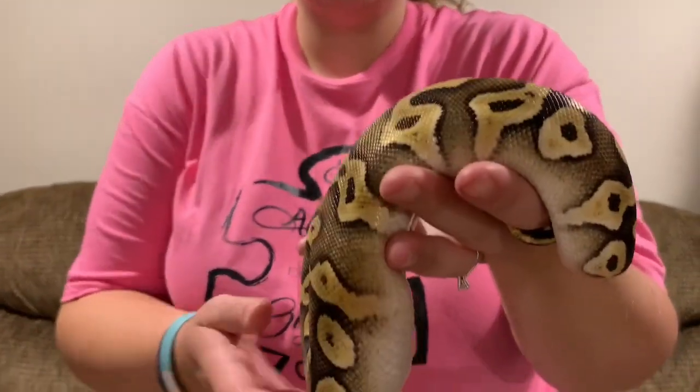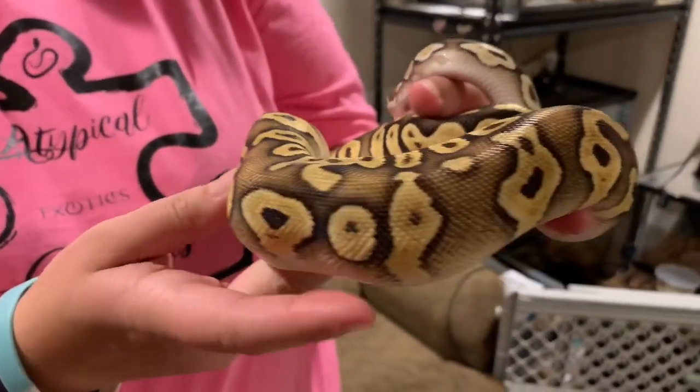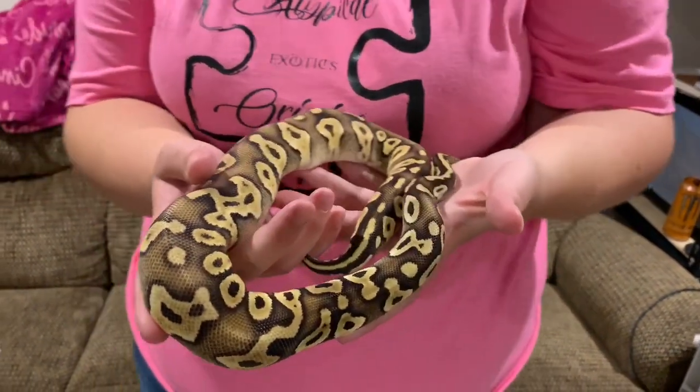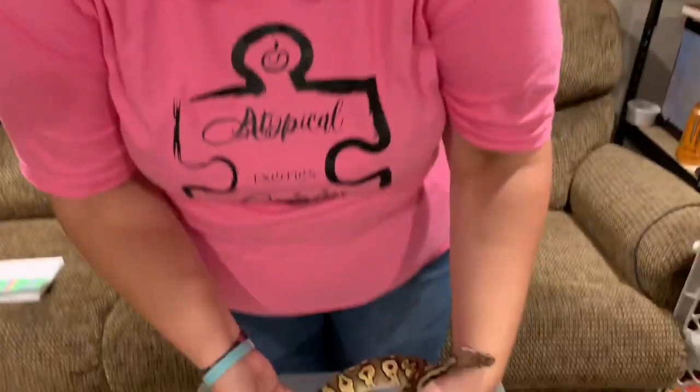So the first snake we're going to weigh is Miss Bianca. She is our Pastave, or Pastel Mojave, and she was the first snake we got, as you guys know. Last time we weighed her was September 13th, and she was 303 grams. So let's see what she's at today.